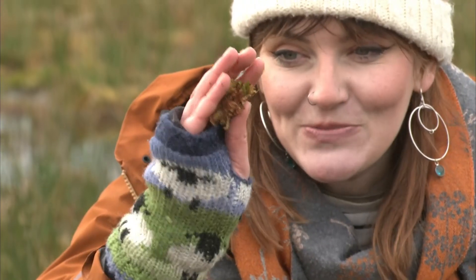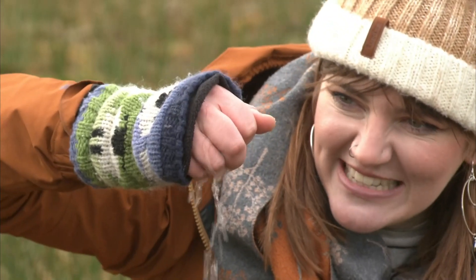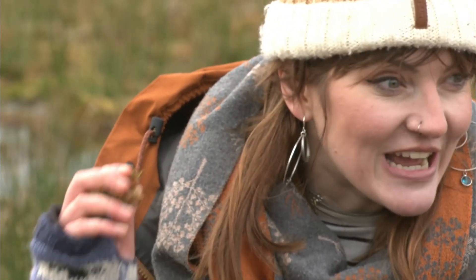This plant, sphagnum, is capable of holding 20 times its own weight in water, which you can tell when you squeeze it like this. And it's what helps keep this peatland really nice and wet.